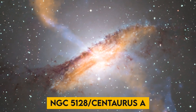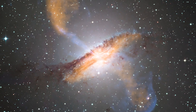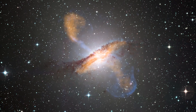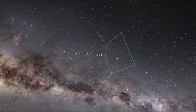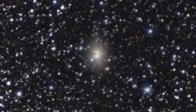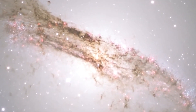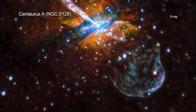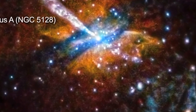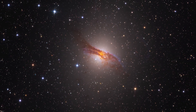NGC 5128 / Centaurus A: NGC 5128, or Centaurus A, is very well known for its dramatic dusty lanes of dark material. With the help of the exotic high-tech Wide-Field Camera 3, this galaxy was imaged in the most detail ever. A multi-wavelength image reveals never-before-seen detail in the dusty portion of the galaxy. In the visible spectrum it shows ultraviolet light from new stars, and near-infrared light that reveals detail otherwise obscured by dust.